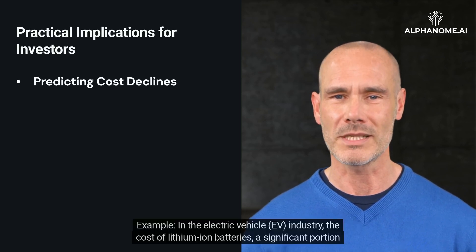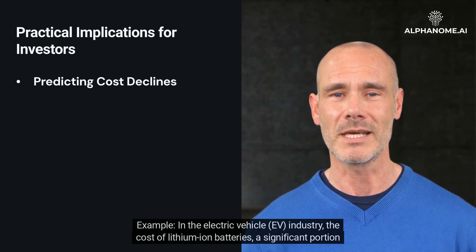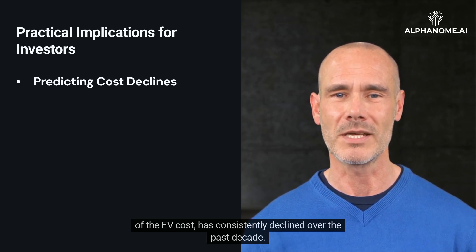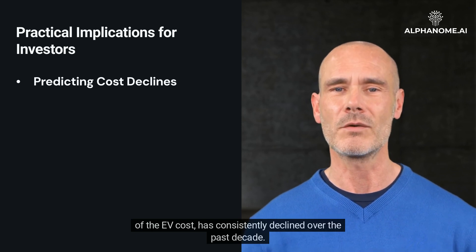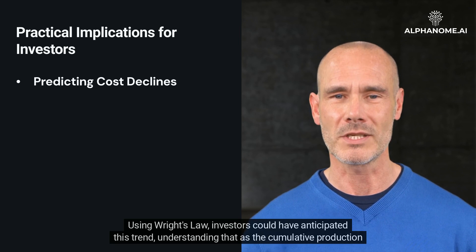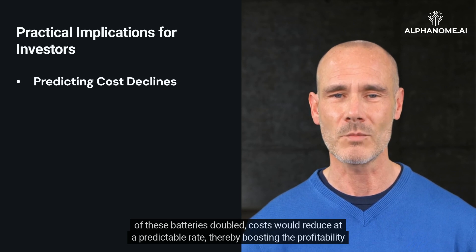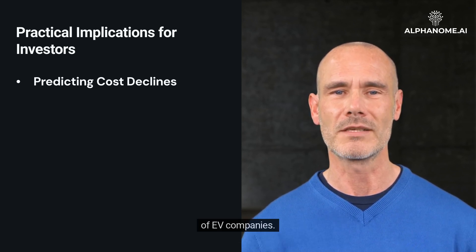In the electric vehicle industry, the cost of lithium-ion batteries — a significant portion of the EV cost — has consistently declined over the past decade. Using Wright's Law, investors could have anticipated this trend, understanding that as the cumulative production of these batteries doubled, costs would reduce at a predictable rate, thereby boosting the profitability of EV companies.